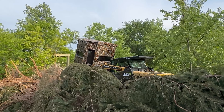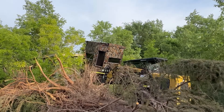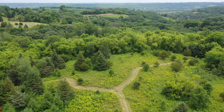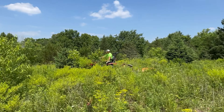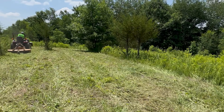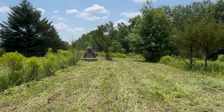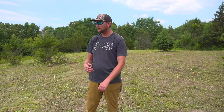The access is awesome, and the bedding cover is phenomenal — pretty much 360 degrees all the way around. You couldn't ask for a better spot. We're super secluded here; this is where the 192-inch buck was living a couple years ago when the previous owners were hunting, so we're smack dab in the middle of everything.